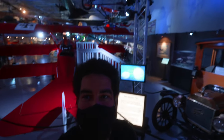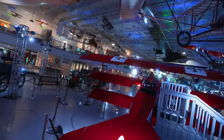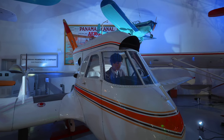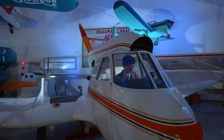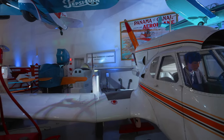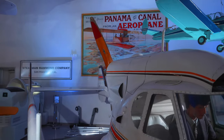So here we are in the main hangar — one end. You can see just how big this place is. This is a Stearman Hammond Model Y1S, and it's got this crazy twin booms in the back, way back there, and then a single propeller.